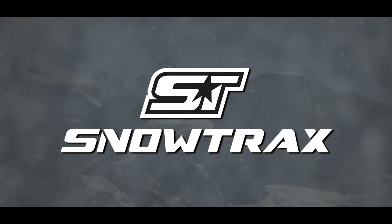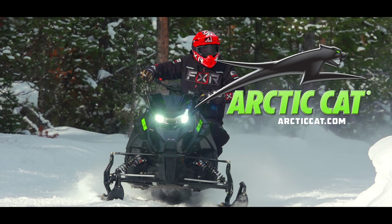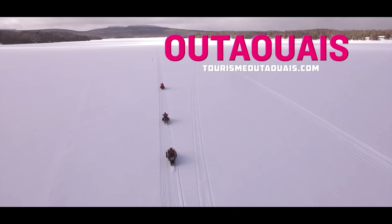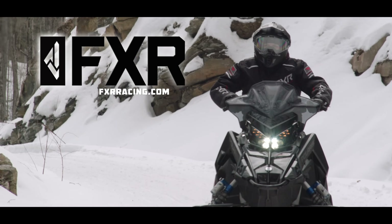Snowtrax has been brought to you by Arctic Cat — share our passion — Utaway Tourism — snow covered landscapes to explore — and by FXR, brings you more.